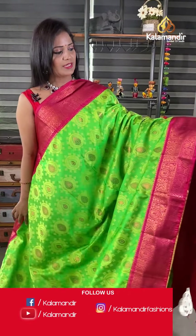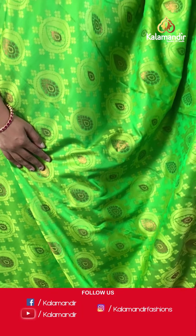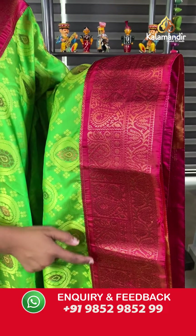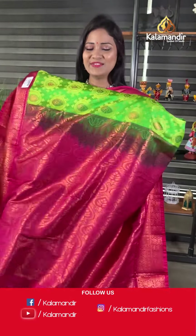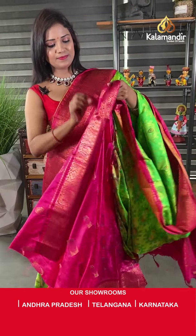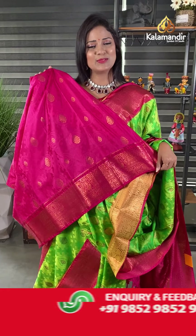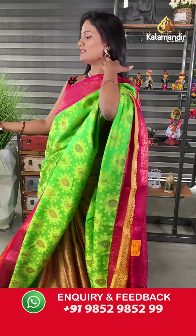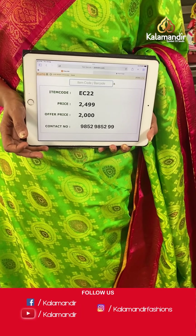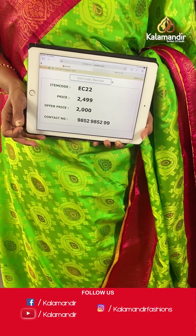Let's start with the first saree. It's a perfect traditional combination — parrot green with pink color lightweight pattu saree. All over the body there's yellow color thread weaving floral brocade design, and you can also see copper zari weaving highlights with a beautiful combination. The border is medium with peacocks and florals. The pallu is a contrast floral brocade pallu with tassels. The contrast self-embossed blouse has zari highlights and a border. Saree code EC22, actual price 2499, final price 2000 rupees only.